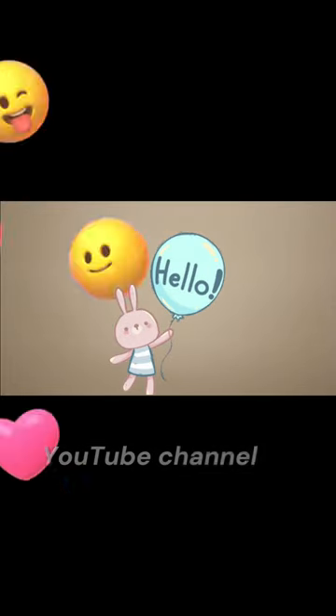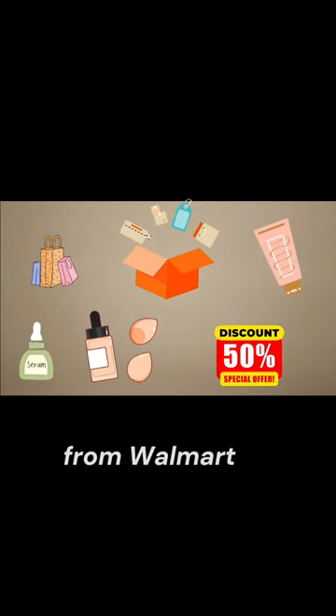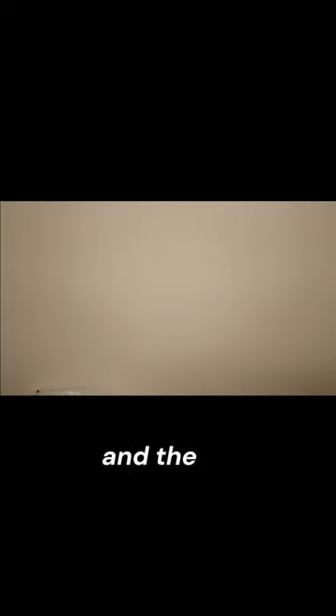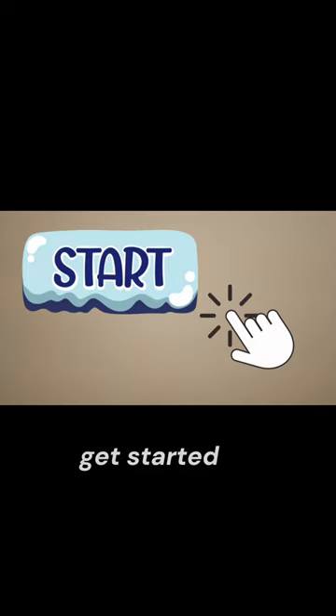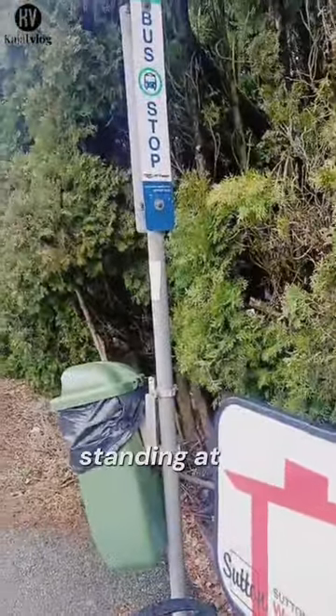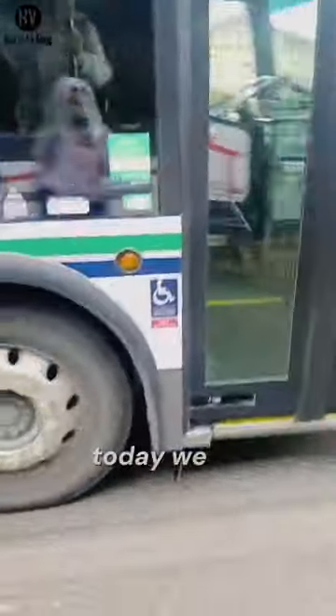Hello guys and welcome to my YouTube channel, Kajal's Vlog. Today I am going to Walmart in High Street with my friend. We can get everything — scented products from Walmart with reasonable prices. If you are new here, don't forget to hit the subscribe button and the notification bell so you won't miss any future content. Now let's get started — I am standing at the bus stop and finally the bus has arrived. Today we are going to Walmart!